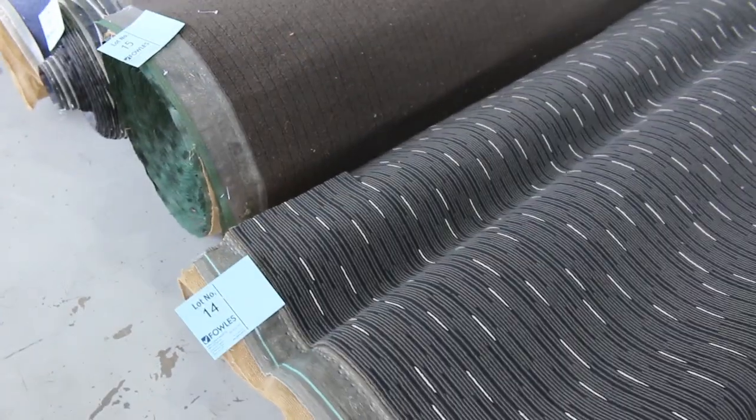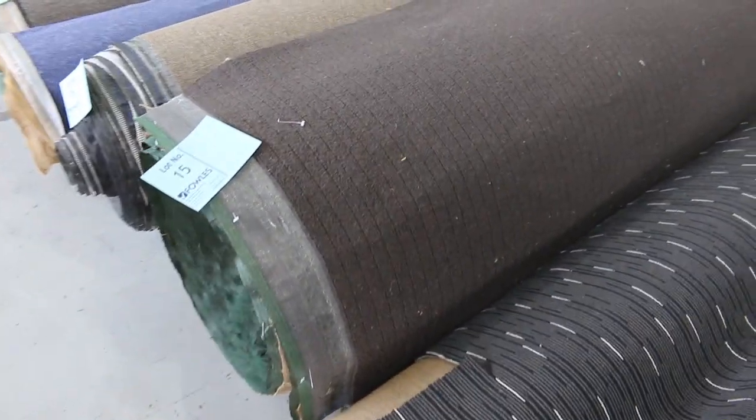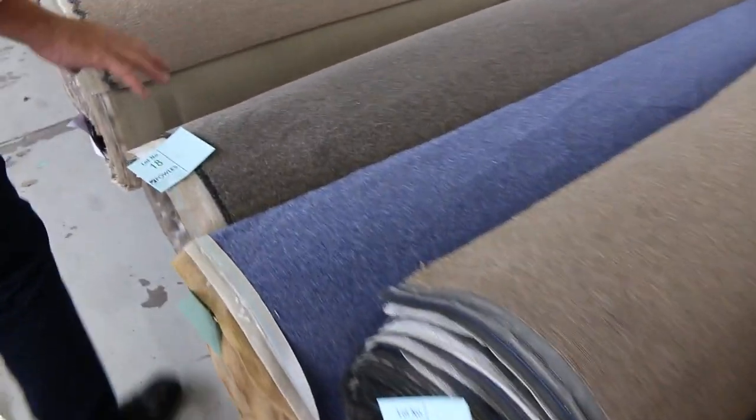We've got some nice commercial grade carpet there. If you need some for an office or shop, we've got plenty of that. That's again $30 to $40 — really hard-wearing loop piles here.